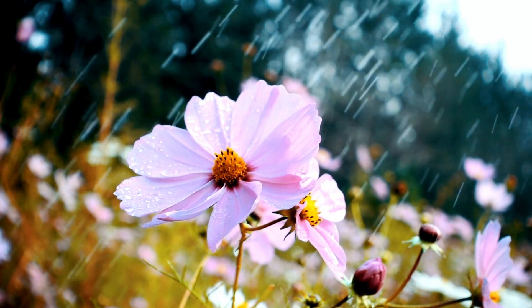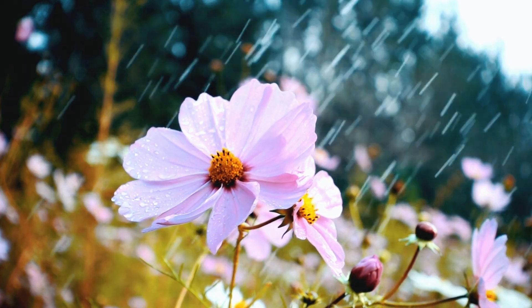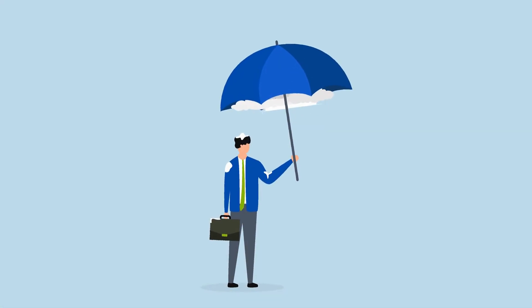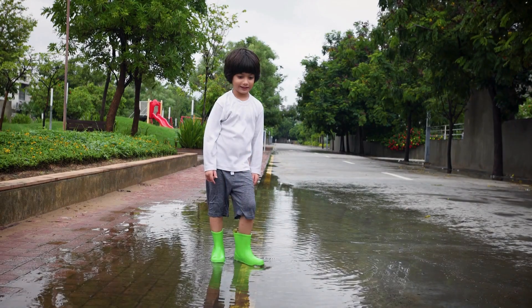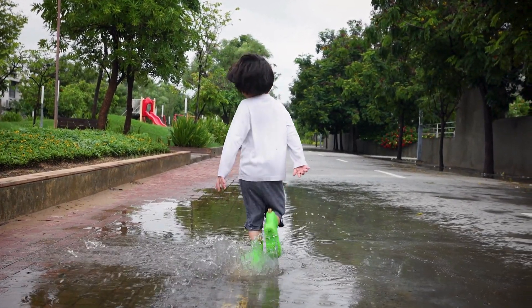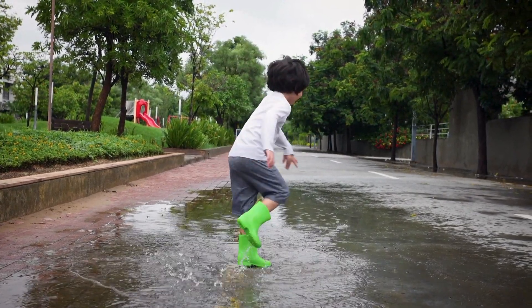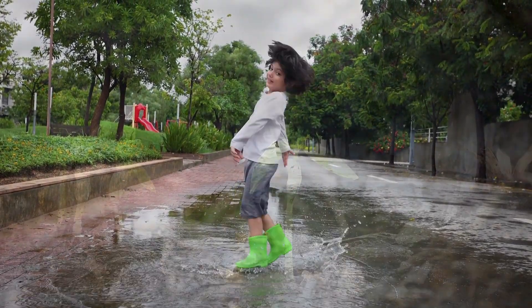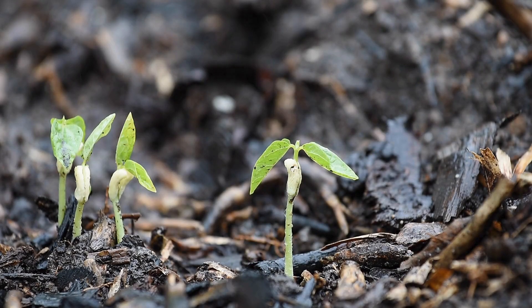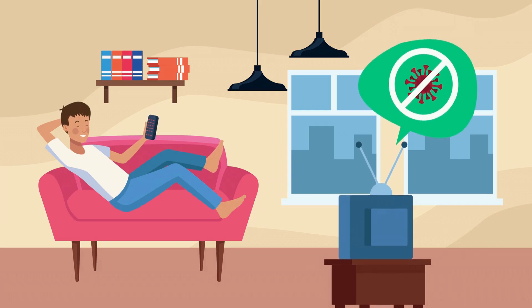When it rains, the plants and flowers drink up the water. And we get to use our cool umbrellas to stay dry. Sometimes the rain even makes puddles for jumping in. Splash! Can you jump in a puddle too? Rainy weather is great for growing plants, but it's also a perfect time to stay cozy indoors with a good book or movie.